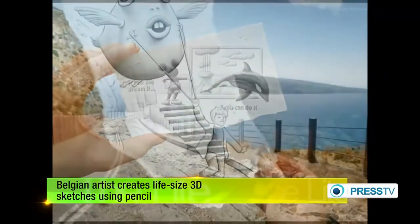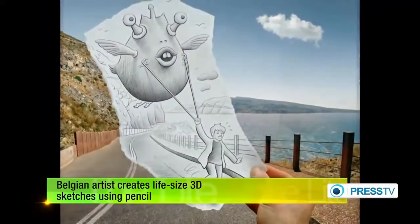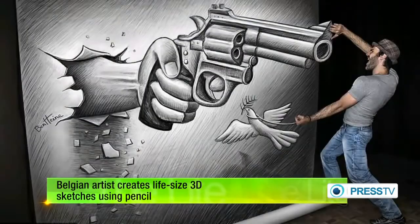The sketches begin as pencil drawings and the shading is added using charcoal sticks. It requires the viewer to look at the sketches from a very specific angle to see the complete effect. He even takes pictures of himself stepping into his own drawings.